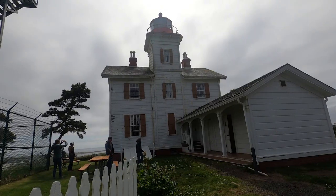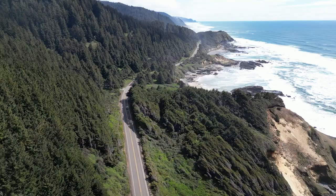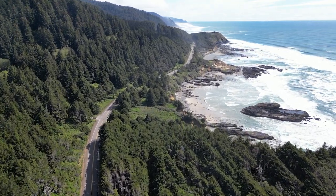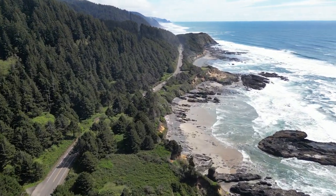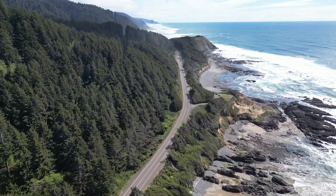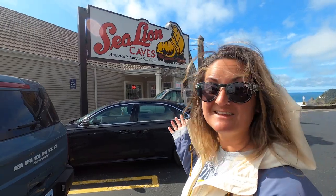Now that we've toured the lighthouse and learned all about its history, we're gonna head to the next location. It is not a lighthouse, but I keep seeing signs for it and today is the day we go check it out. While on our tour to see as many lighthouses as we can today on the Oregon coast, we stumbled upon America's largest sea cave and we cannot just drive past it without checking it out.